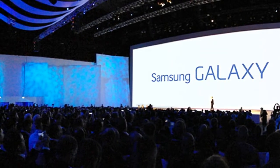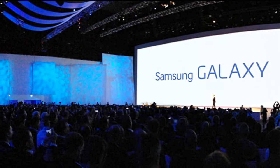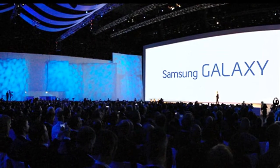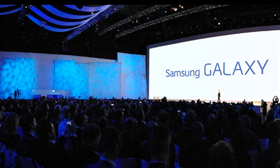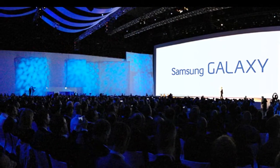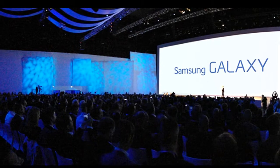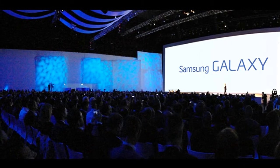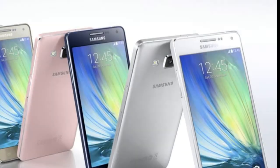Today we're talking about a great phone. You can use it — this is the Samsung Galaxy A5 2017. This is my phone.